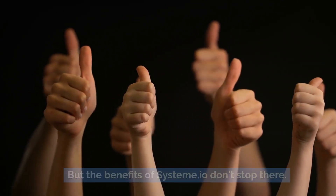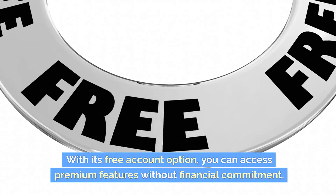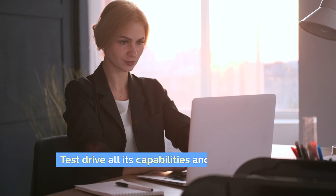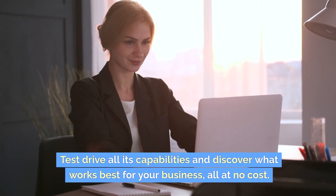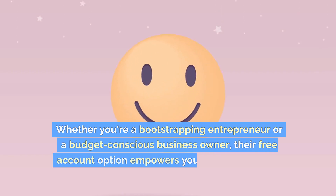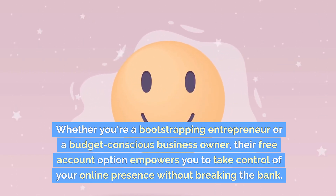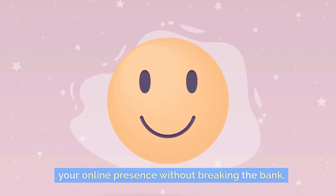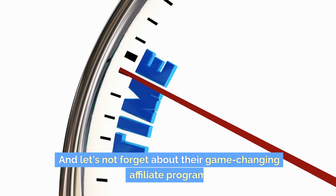But the benefits of Systema.io don't stop there. With its free account option, you can access premium features without financial commitment. Test drive all its capabilities and discover what works best for your business, all at no cost. Whether you're a bootstrapping entrepreneur or a budget-conscious business owner, their free account option empowers you to take control of your online presence without breaking the bank.